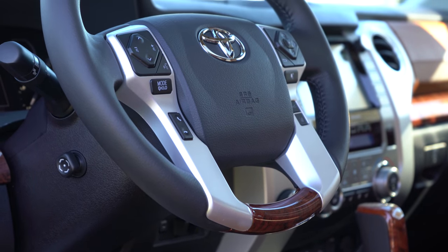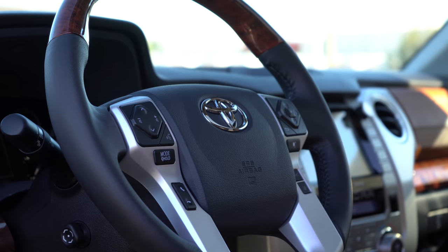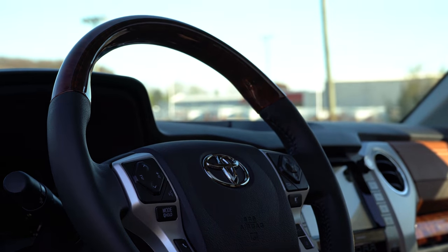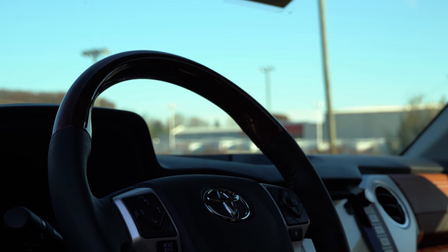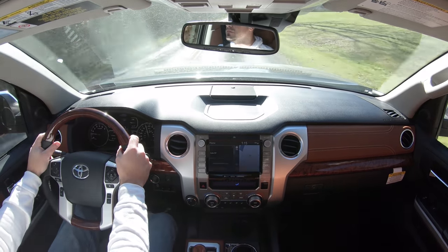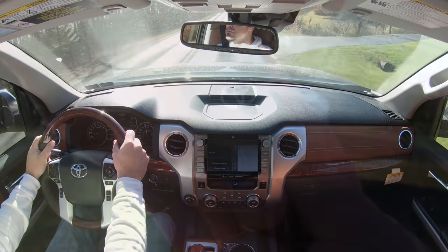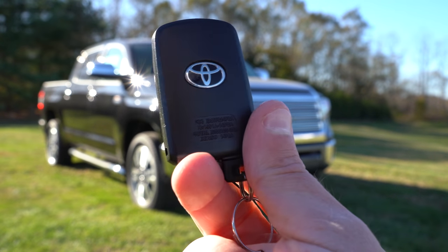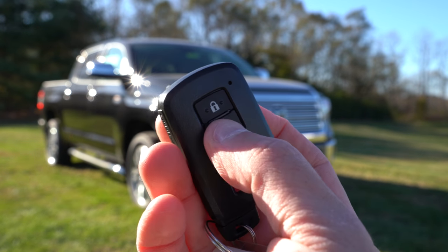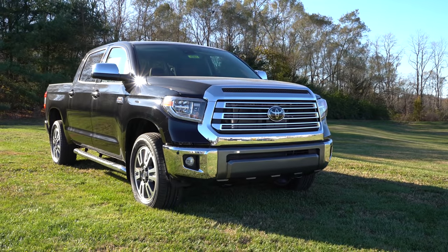When it comes to the steering wheel: the SR and SR5 get a urethane tilt steering wheel. The Limited and up get a tilt-and-telescoping leather-wrapped wheel. The best part on the 1794 Edition is a combination leather and wood grain steering wheel — and although I've never owned a car with a wood grain wheel, I actually love the feel of it. Pretty cool. The key itself has the Toyota logo on one side and your lock/unlock buttons on the other — basic, but that's Toyota reliability.